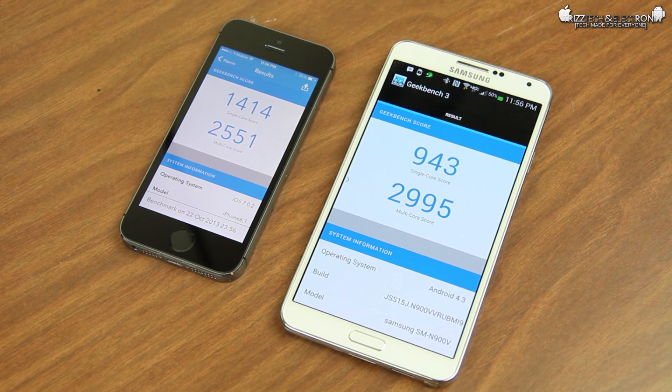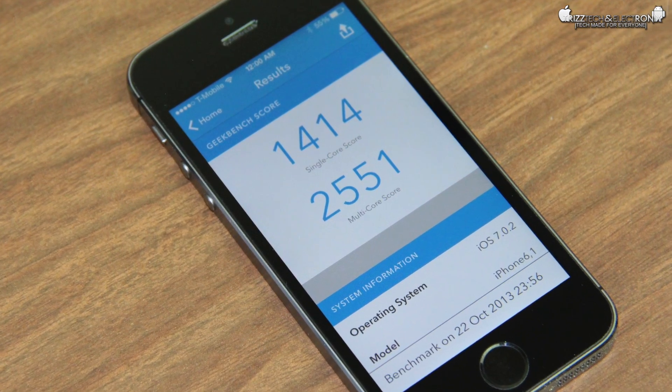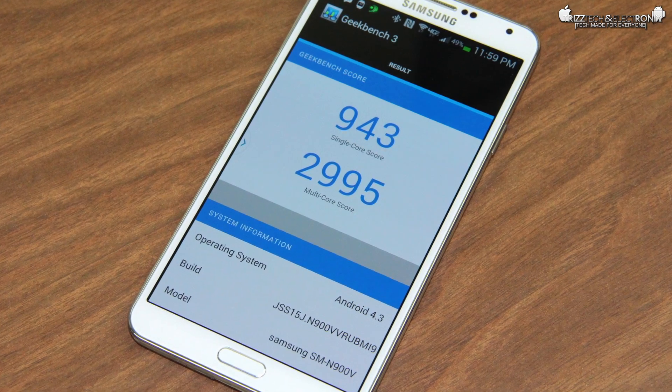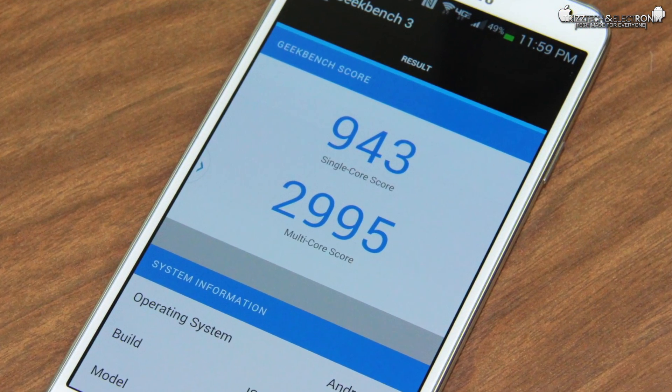Alright guys, so that seems to have done it. The scores are pretty evenly matched, which is pretty crazy. The Apple iPhone 5S comes in at 1414 for single-core and 2551 for multi-core, while the Galaxy Note 3 comes in with 943 for single-core and 2995 for multi-core.